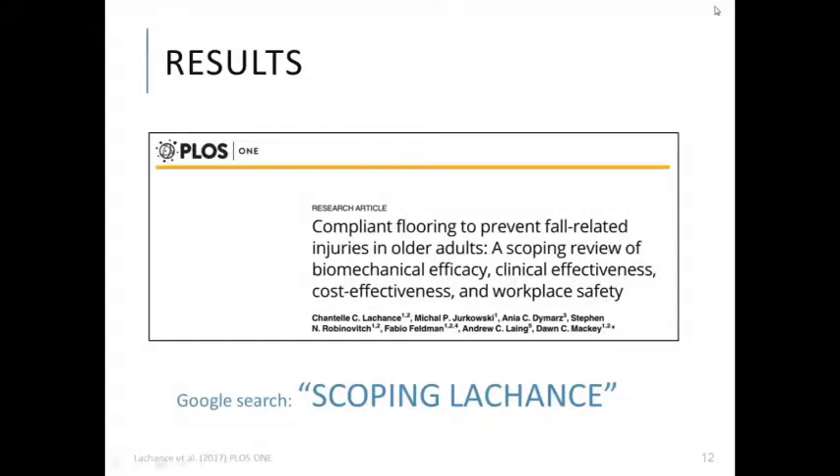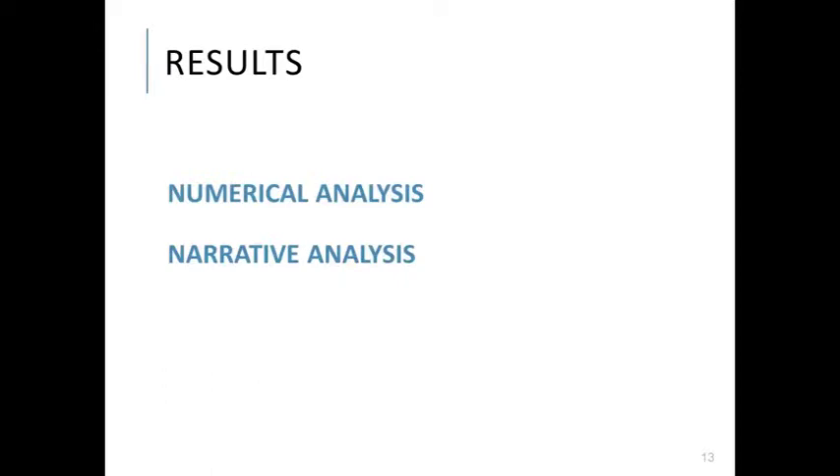Thank you, Dawn. I will be providing a detailed overview of our results. If you'd like to revisit our findings after the webinar, they have been published in PLOS One and are freely available — search 'Scoping Lachance' on Google. We used numerical and narrative analysis to describe the extent, range, and nature of research activity. The numerical analysis mapped records in terms of summary information and methods, while the narrative analysis summarized evidence within each of the four themes, stratified according to questions deemed pivotal to decision making around the uptake of compliant flooring.